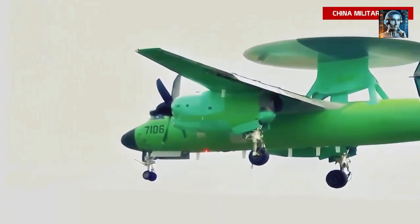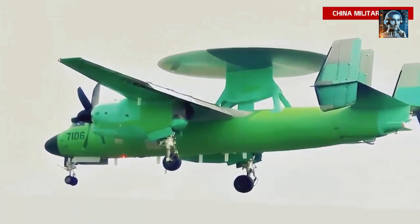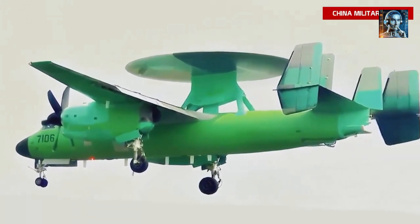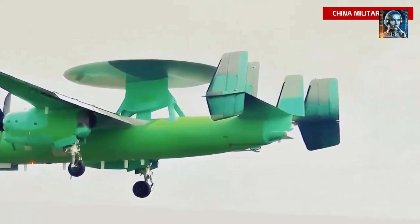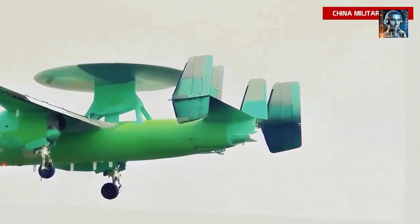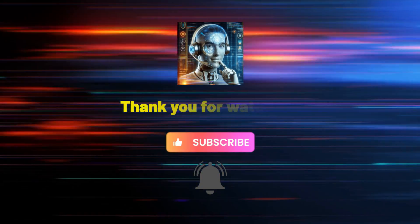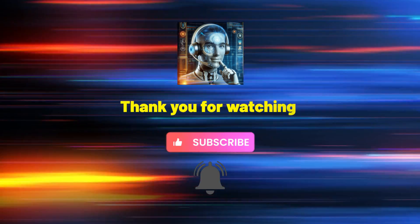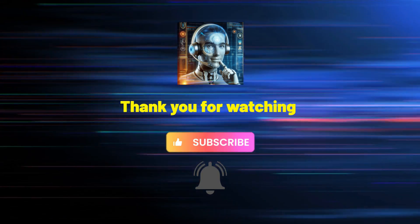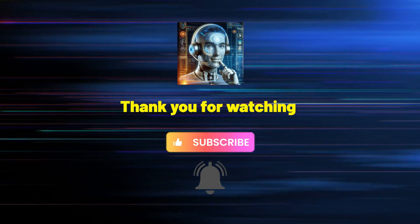If you like the content in this episode, please check out our other videos on this channel and subscribe for more updates on China's naval technology advancements. Thank you for tuning in — we hope you enjoy this episode, and we look forward to seeing you in our next video.